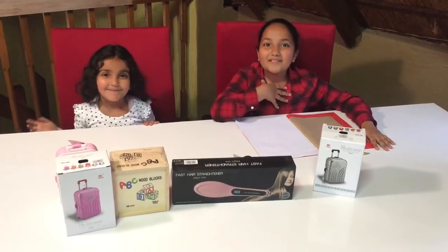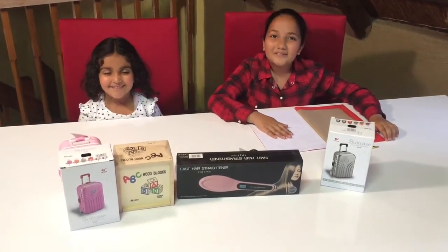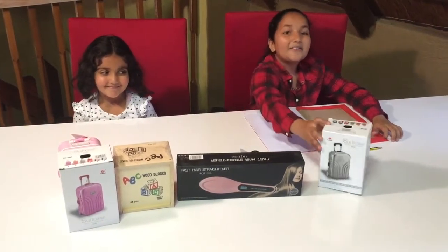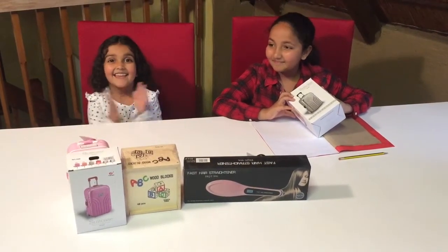Hi guys! My name is Sabree and my name is Jack, and welcome to Sazzy Online where the cool stuff lives. Today we're going to be doing a product review on these amazing musical suitcases. Ready to get started, Zia? Yes, yes, yes, yes, yes!